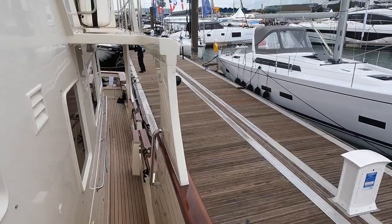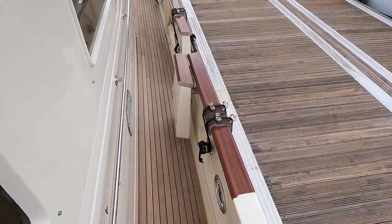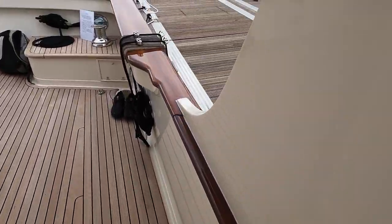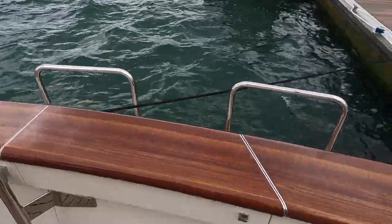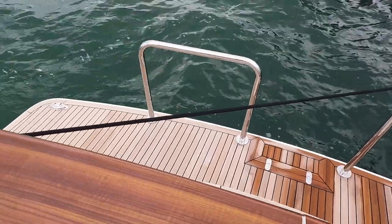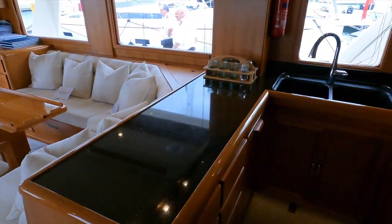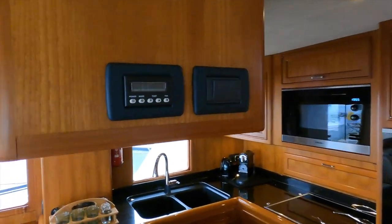As you walk around the Fleming 58 you really get a sense of being aboard a little ship. For me this adds to the overall feelings of seaworthiness and safety that you would ordinarily automatically get from being on much larger vessels. As we peer over the transom you will see a large swim deck. Now let us head into the main salon. The galley is located on the port side and its functional and practical layout helps to make mealtime a complete breeze.